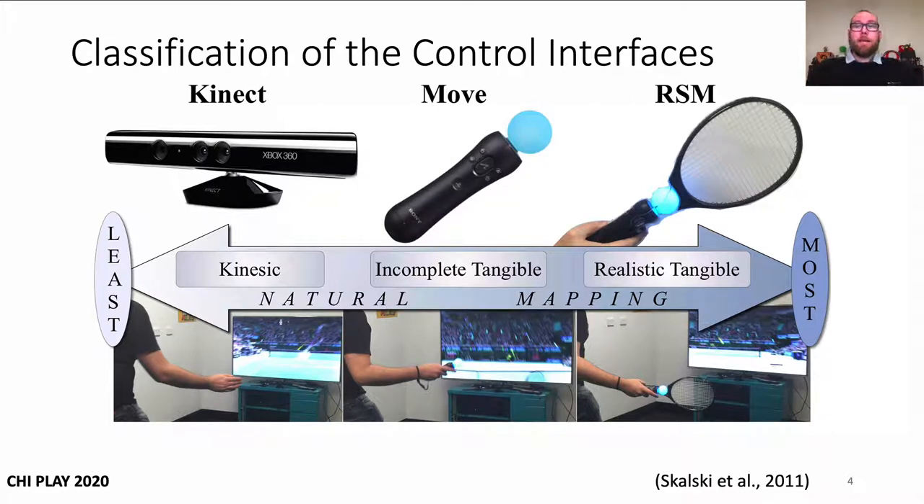The Kinect is a kinesic NMCI since movement of your arm is generally captured and mapped to the racket in the game, yet you don't have a tangible object to grasp. The Move is incomplete tangible, because you hold it in your hand and manipulate it like a tennis racket, but it doesn't look or feel like the equivalent real life tool. And then for the realistic tangible NMCI type, the Move was placed in a plastic and foam racket shell, meaning there were only aesthetic and form differences for the two most naturally mapped control interfaces, and no difference in how they actually captured the player's physical control actions.